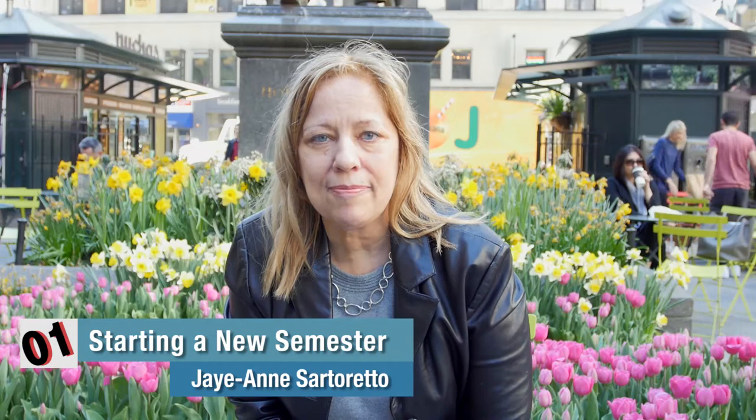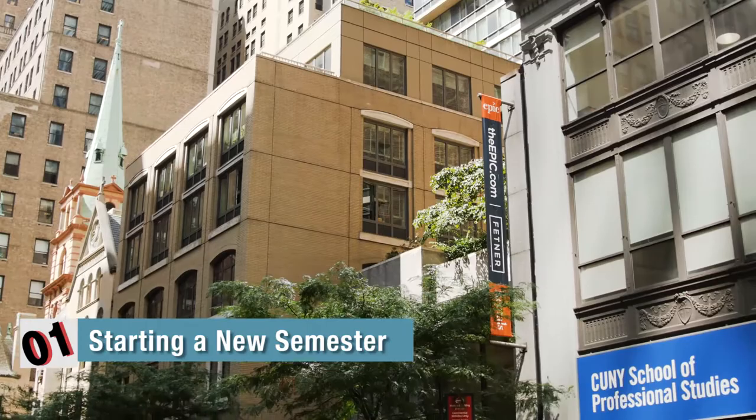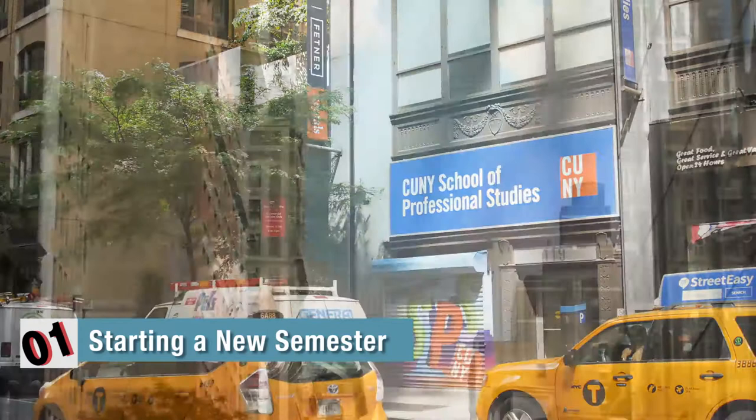As a new student, it is important that you complete your new student survey. This survey helps your academic advisor with your interests, needs, and concerns. After completing your new student survey, an academic planning meeting will be scheduled with your academic advisor.